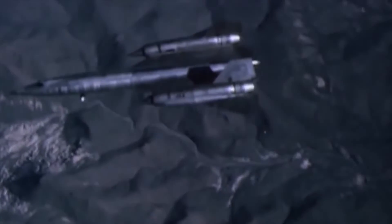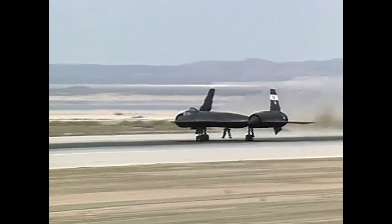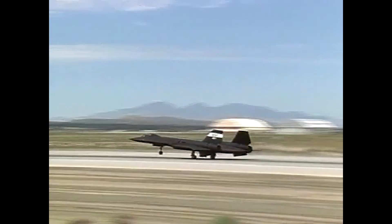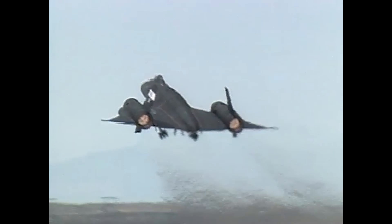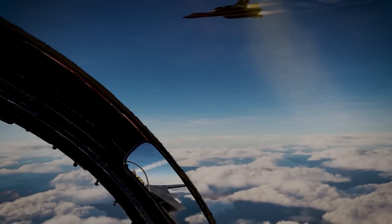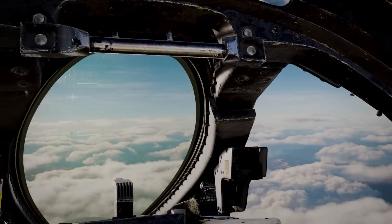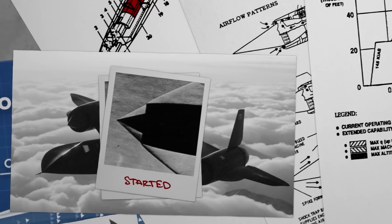While specific details of many SR-71 missions remain classified, it is well known that the aircraft played a crucial role in intelligence gathering, treaty verification, and national security during its operational years. The SR-71 was officially retired in 1998, primarily due to the end of the Cold War and budget constraints, though it's safe to say newer and more advanced capabilities had also been developed. The SR-71 set numerous speed and altitude records, some of which still stand today, and it remains an icon of aviation engineering and a testament to the ingenuity of its designers.